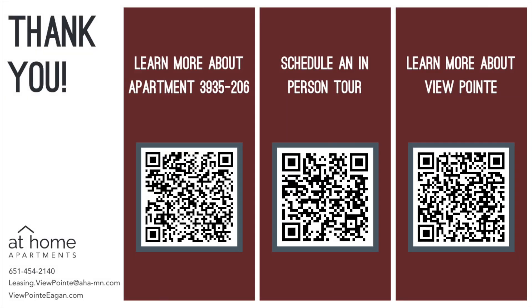So contact us to schedule a tour or to learn more about this apartment. We'd be happy to show you around some more.